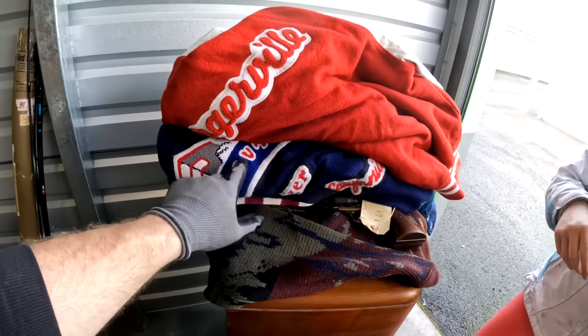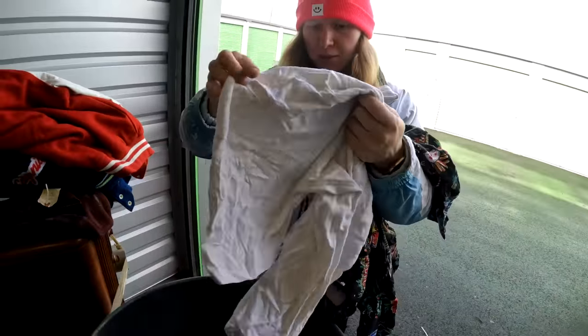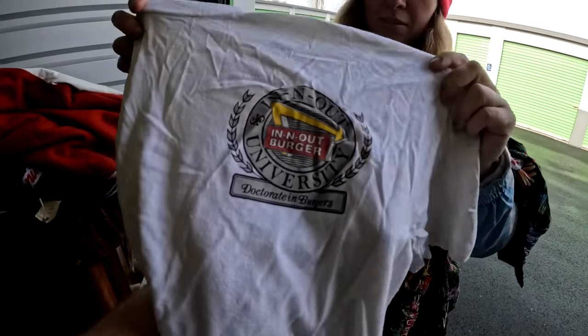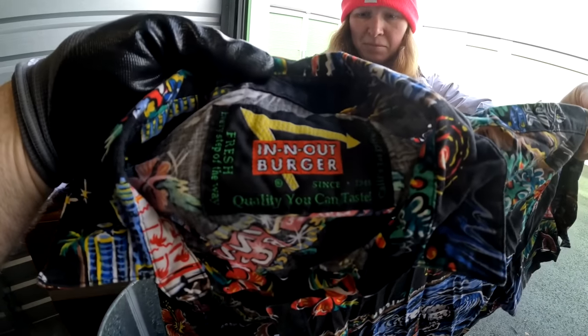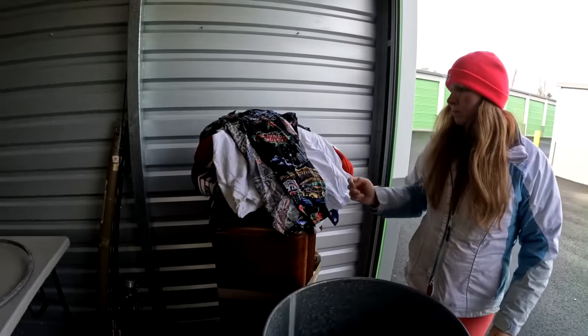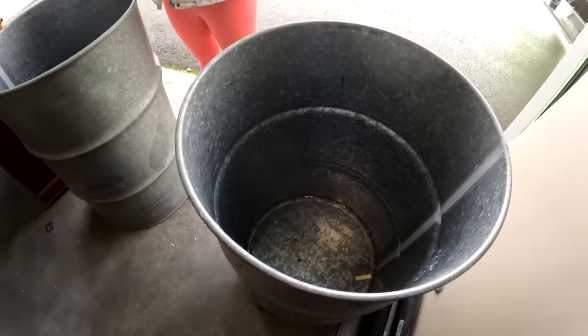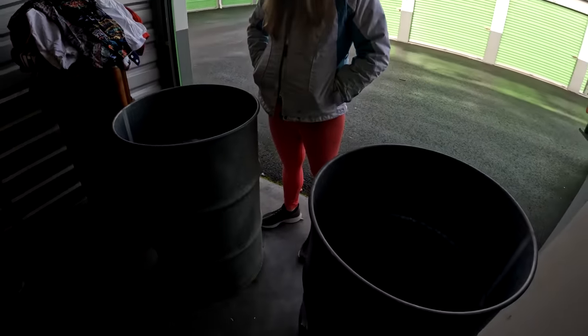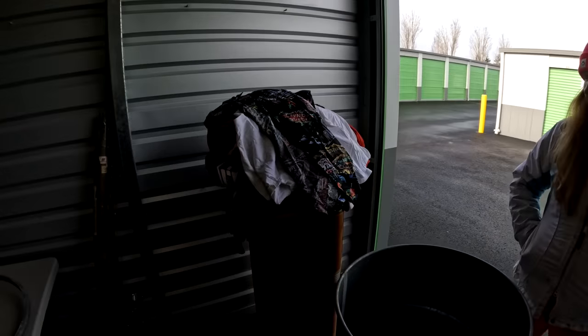We've got a couple more in here — just random t-shirts, a white shirt. Oh wait — 'In-N-Out University'? I didn't know they had a university! Look at this — it's got their own tag and everything. I'll just put all the In-N-Out stuff together and somebody can buy it as a lot. Is that what you thought would be in there? I thought it was full of crafts. There's probably $500 to $600 in these barrels — this unit is insane.